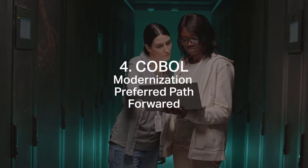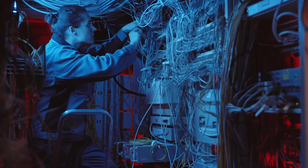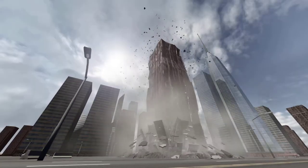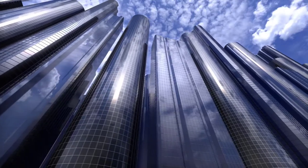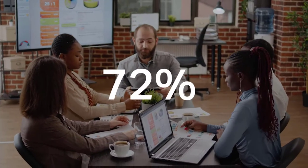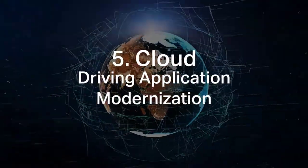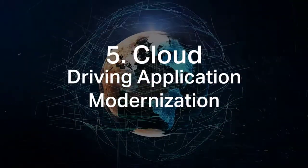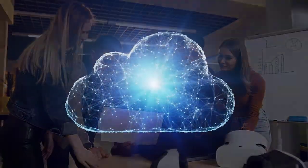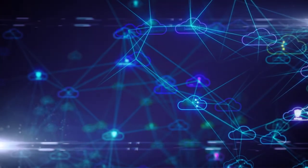Number four: modernization of COBOL applications is the preferred path forward, with rip-and-replace strategies considered too risky and costly to the business. 64% plan to modernize their COBOL applications, and 72% see modernization as an overall better business strategy. Number five: cloud is driving application modernization. When asked about their company's plans for COBOL and the cloud in 2021, 43% stated that their COBOL applications do and will support cloud by the end of the year.